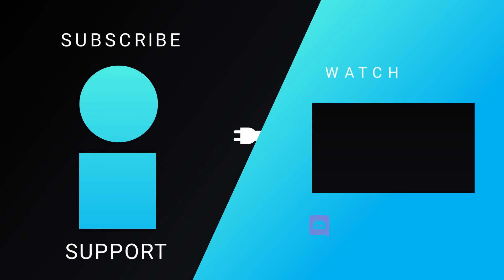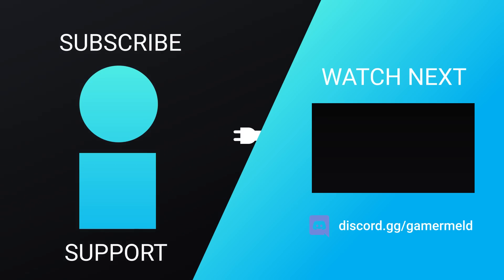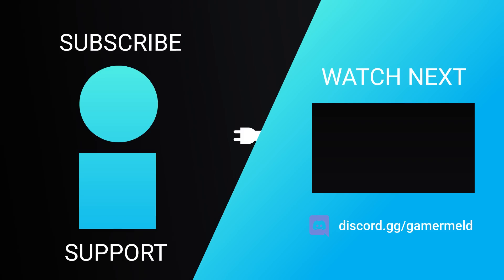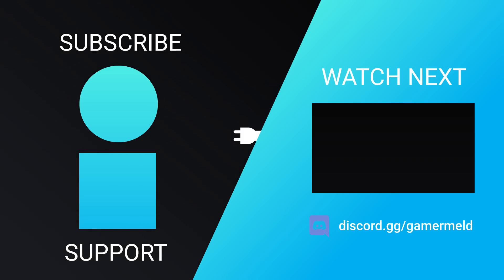That does it for today. Are you pumped for a new GPU competitor, or are you just excited for Intel's upcoming mobile CPUs? Let me know down in the comments below. If you liked the video, please subscribe. And as always, have a great day!